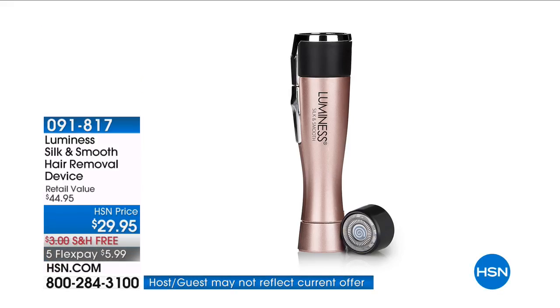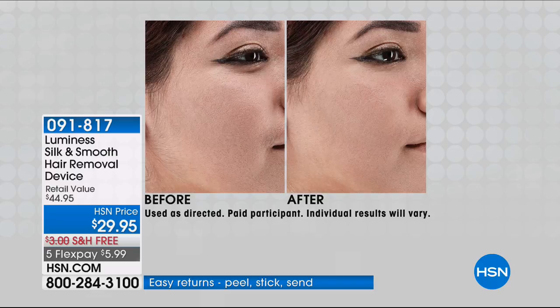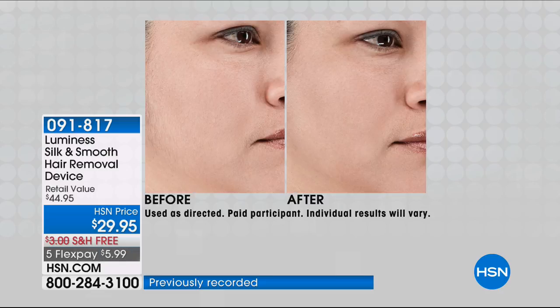I love that Luminous makes everything effortless and easy because it's sonic hair removal that's pain-free. It's from their Silk & Smooth hair removal device. You just choose your color — whether you want the beautiful floral, the original rose gold, or the purple.